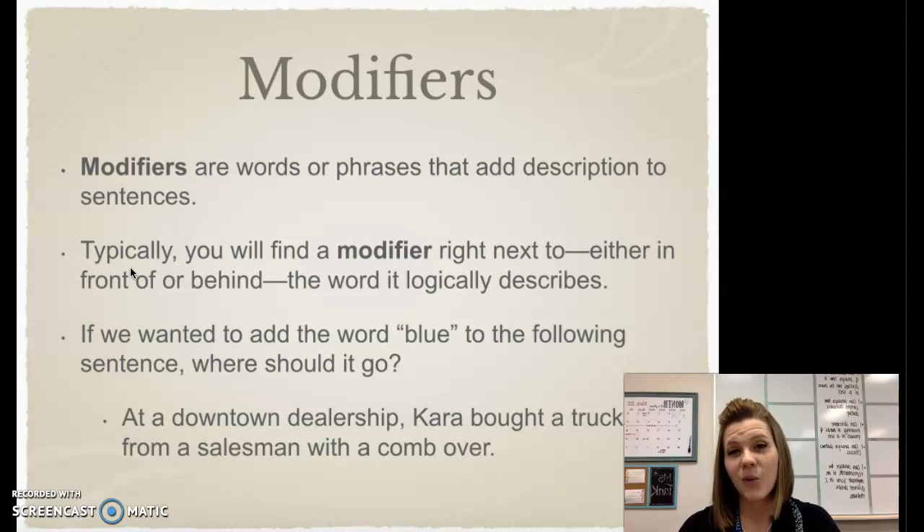So if we were going to add the word 'blue' to the following sentence, there's probably a logical place for it to go. The sentence says: at a downtown dealership, Kara bought a truck from a salesman with a comb over. Now in this sentence, there are a lot of nouns we could modify — the dealership, Kara, the truck, the salesman, even his comb over could be blue. However, there's a logical place for this modifier to go. We know that the truck is what's most likely to be blue, so it would logically go before the word 'truck.'